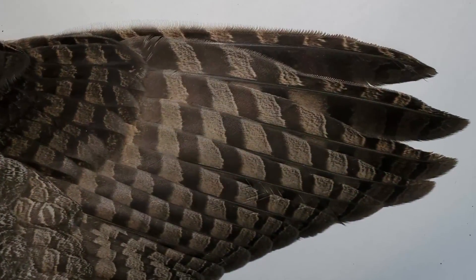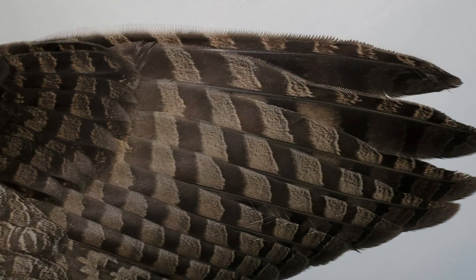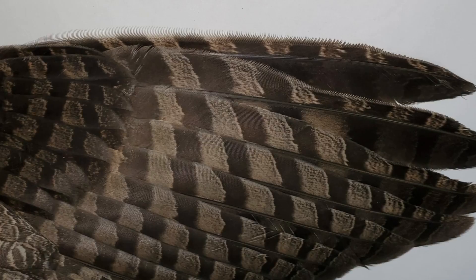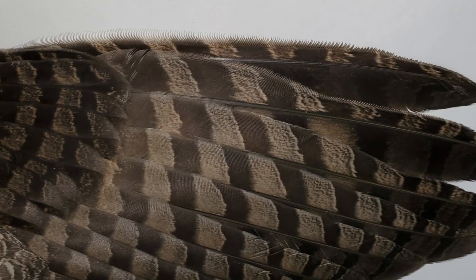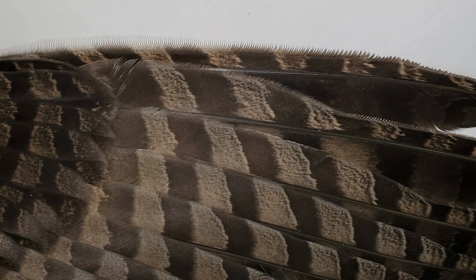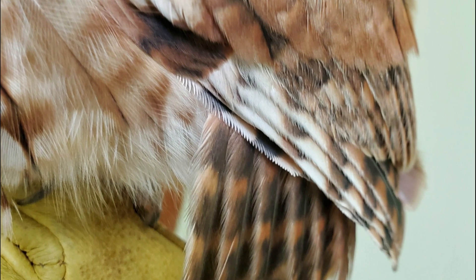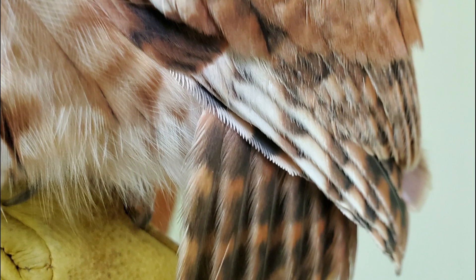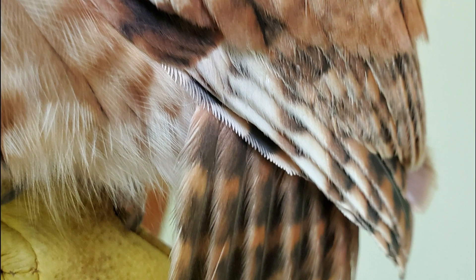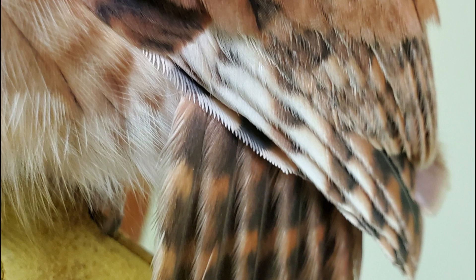Let's take a look at this owl wing. If you look closely at these primary feathers, you'll notice a fringe. These projections, along with the softness of the feathers, help an owl fly silently. The fringe helps break up the sound of the air as it flows over the wing, and the softness of the feathers helps muffle the sound of the wing as it flaps, so you don't hear an owl as it's flying. This is a great adaptation for nocturnal owls who need to be able to sneak up on their prey.